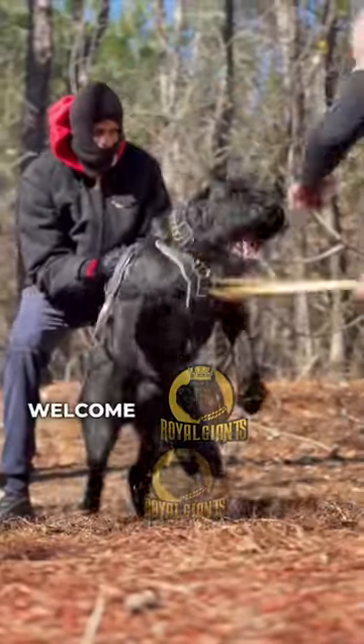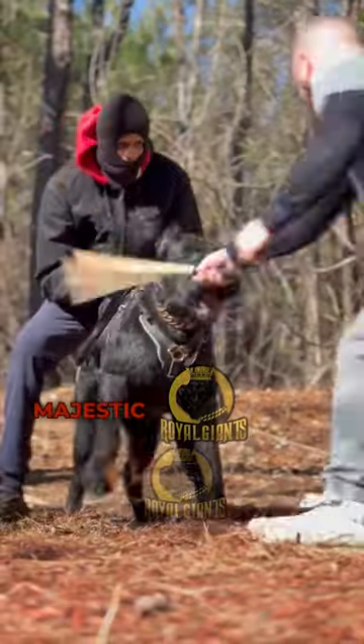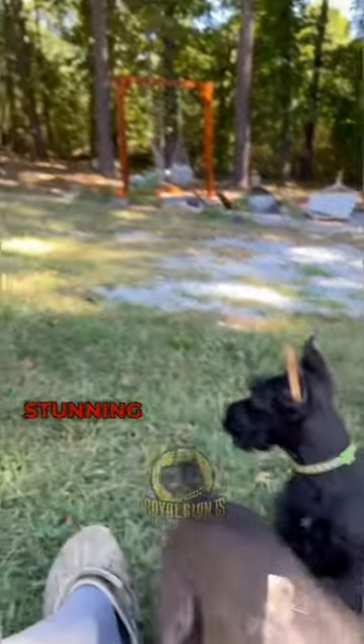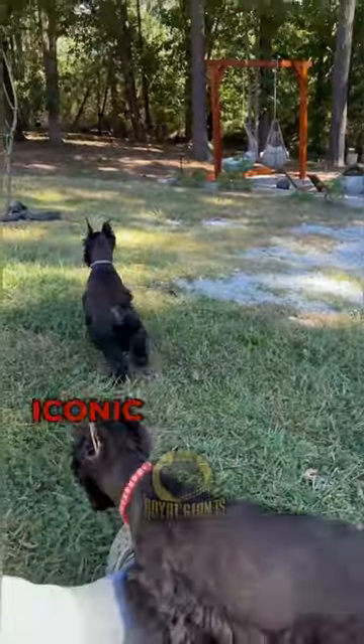Peace and blessings, Your Royal Highness. Welcome to another dope video on the captivating world of the majestic Giant Schnauzer. Today, we embark on an exhilarating journey exploring the dynamic and visually stunning transformations of this remarkable breed through its three iconic looks.